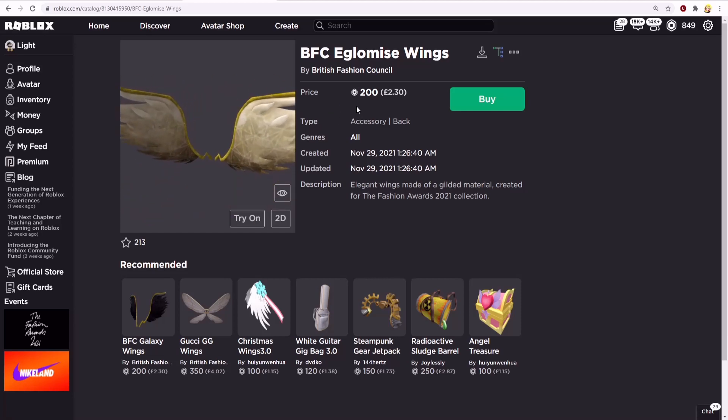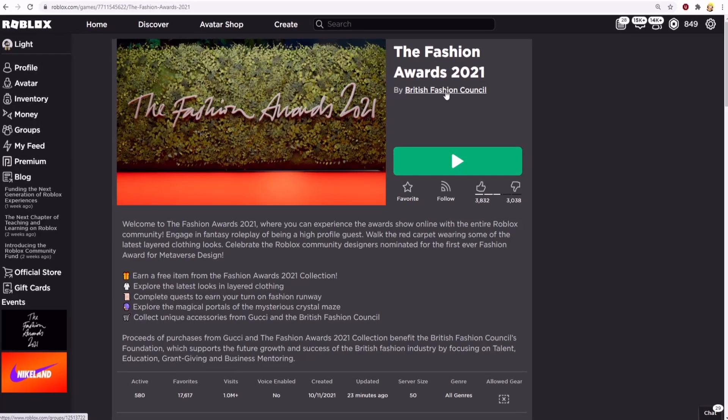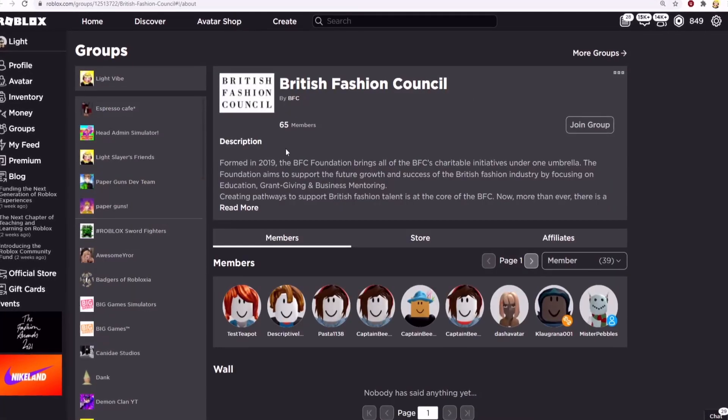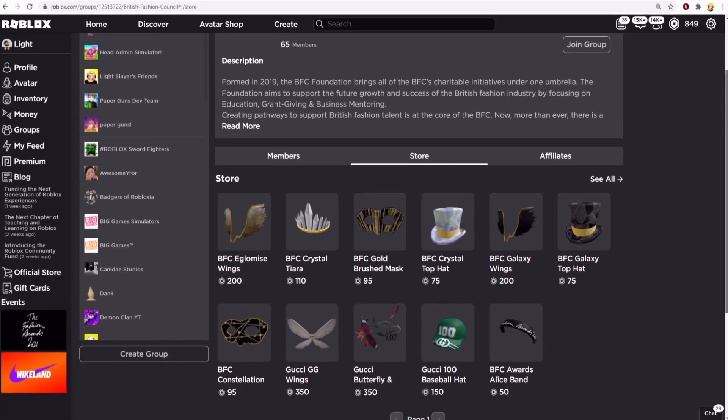The other way is to go to the Roblox game The Fashion Awards 2021. Click on the group British Fashion Council and this will send you to the group. If you click on the store, it will show all the items that you could purchase.